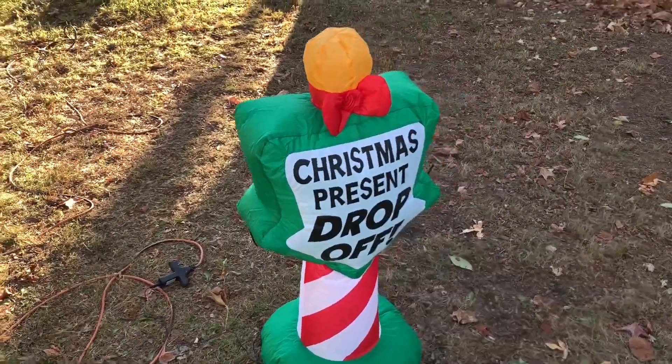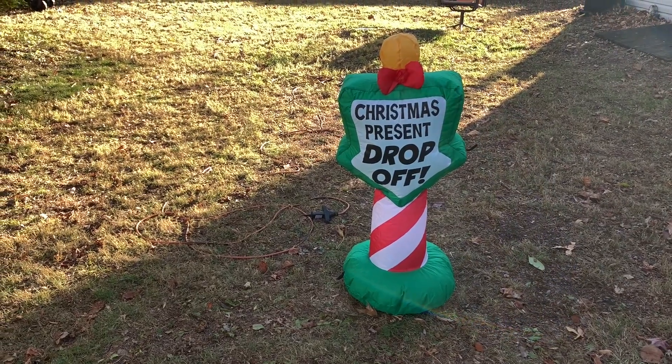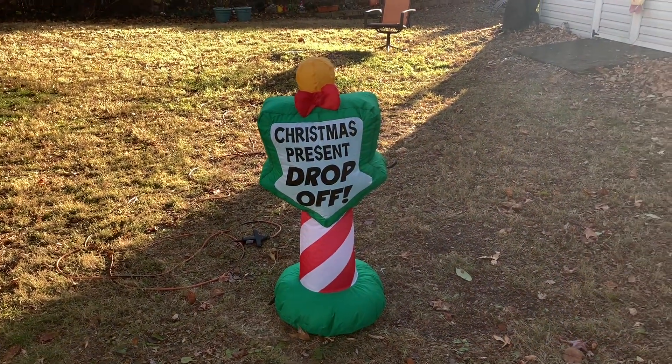I do like this sign design — I think it's a great design. Hopefully they bring this one back next year. I'll show you what it looks like in my display. Thanks for watching everyone!